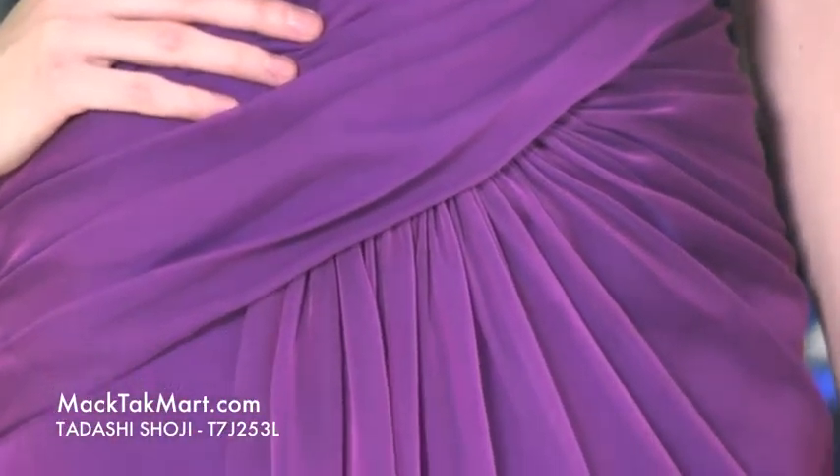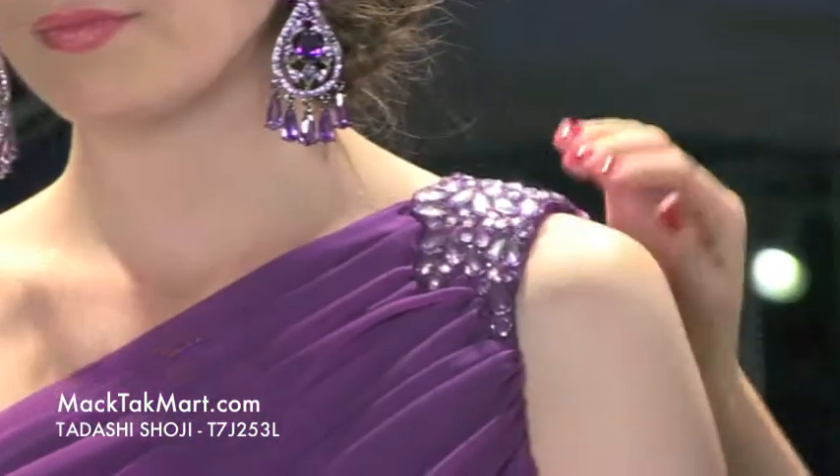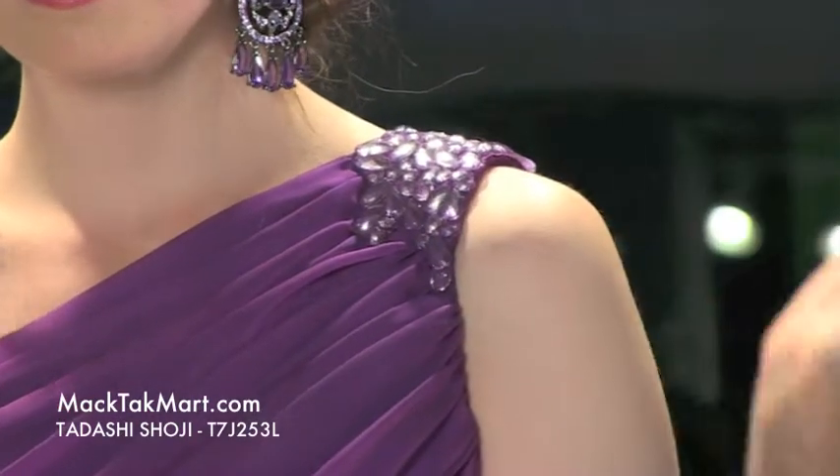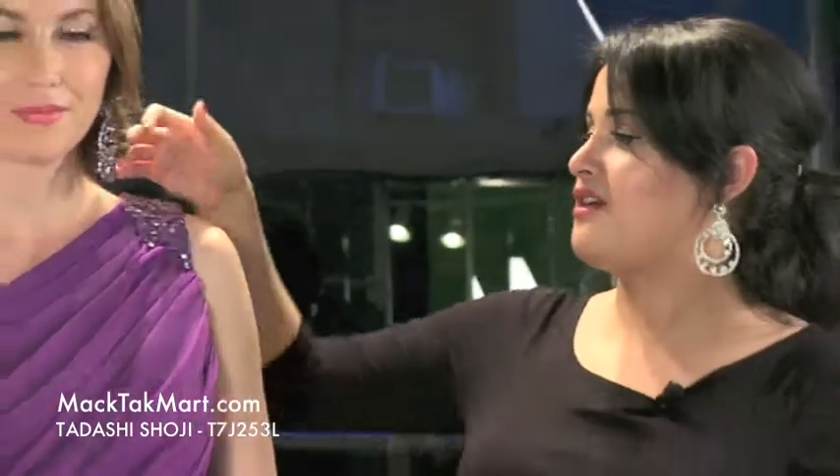This one shoulder has a beautiful jewel, kind of like a brooch, onto the top of the neckline, which makes the dress look very luxurious. It's also great to match the jewellery with that, which we did actually.